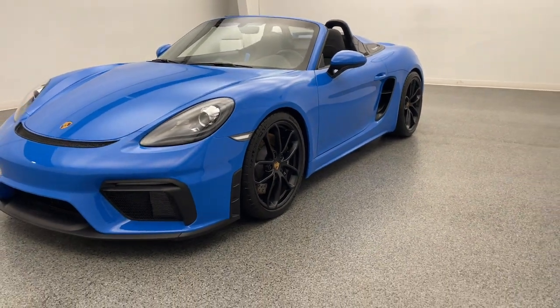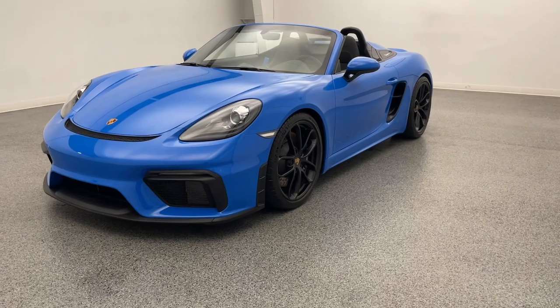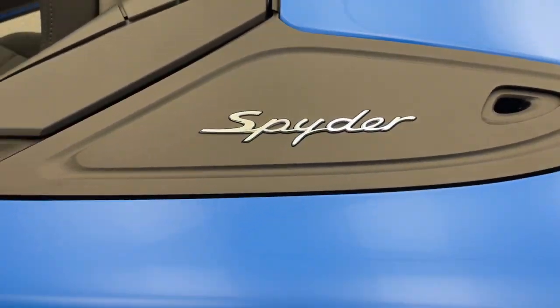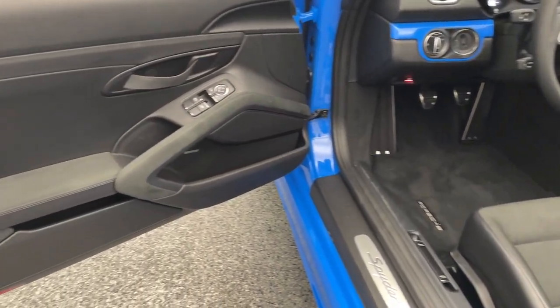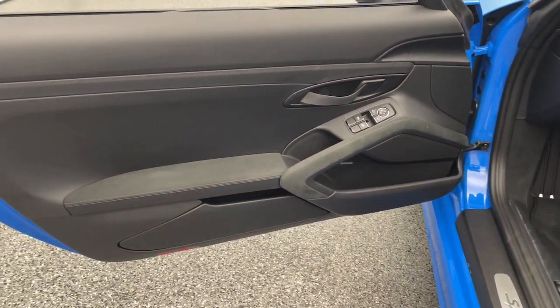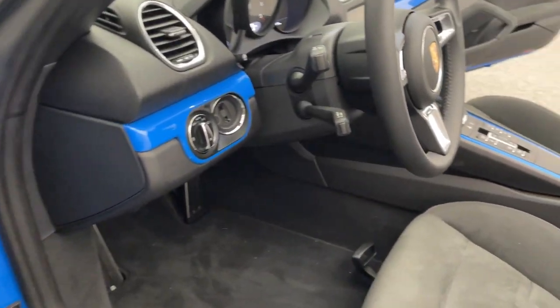At Modern Motor Cars, you can now shop locally, nationally, and globally. We ship cars from all over the USA and worldwide. Feel safe buying through our long-distance buying program with its extensive vetting process — purchase remotely but drive locally with Modern Motor Cars.